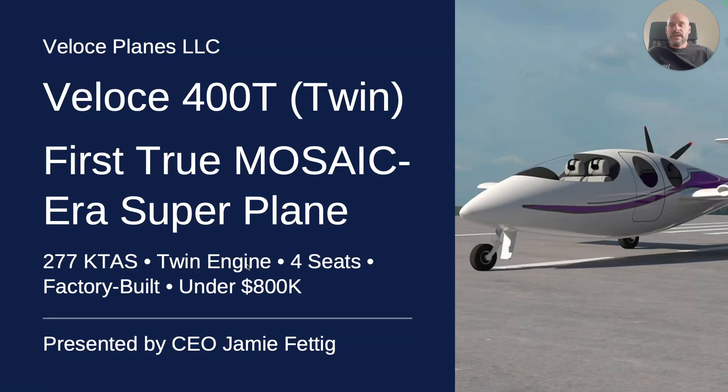Hello, my name is Dr. Jamie, and today I'm going to tell you about the Veloci 400T for Twin.